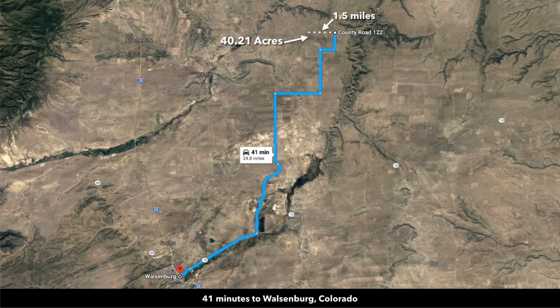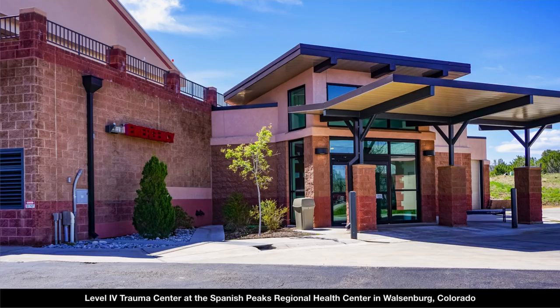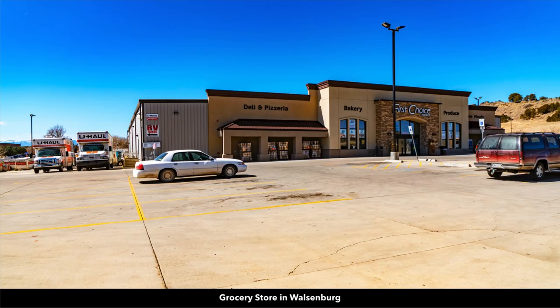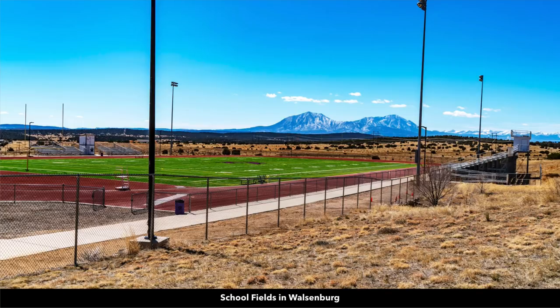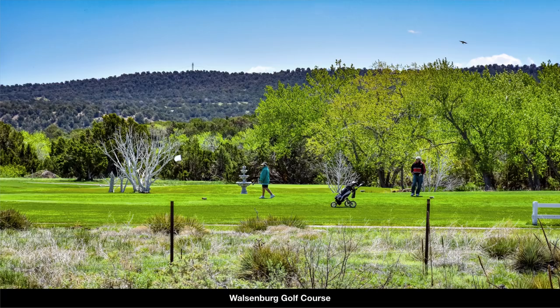From the property, you're only 41 minutes to the town of Walsenburg. This is the county courthouse in Walsenburg. You have a hospital with a level four trauma center, a Colorado State veterans home, specialty medical clinics, lumber and building supplies, multiple grocery stores. This is Main Street in Walsenburg with local shops and restaurants. The K-12 public school — look at the view of the Spanish Peaks they have from their football field. It appears to be of newer construction. There's also a golf course in Walsenburg.